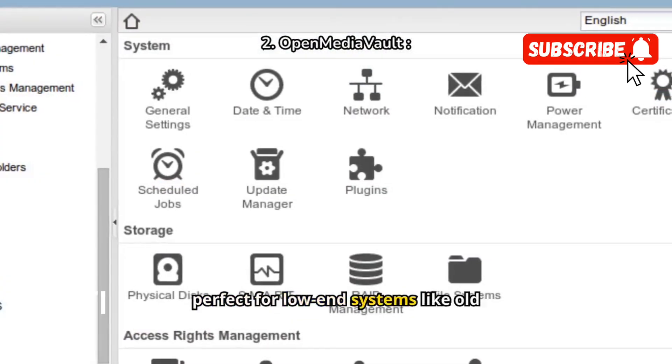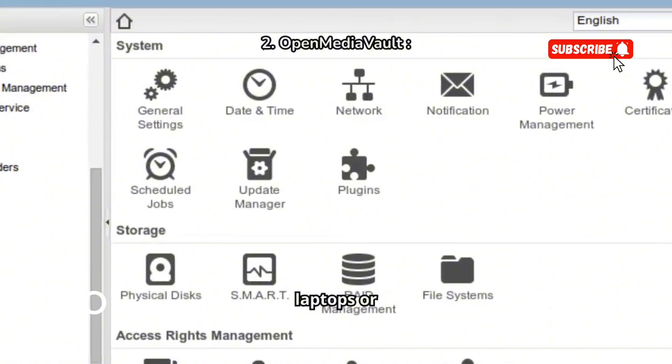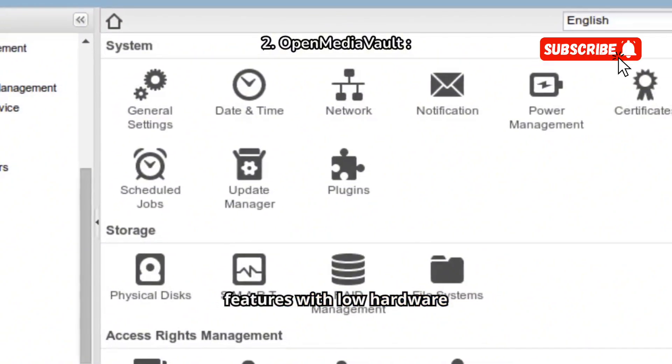Open Media Vault is perfect for low-end systems like old laptops or mini PCs, offering numerous features with low hardware requirements.